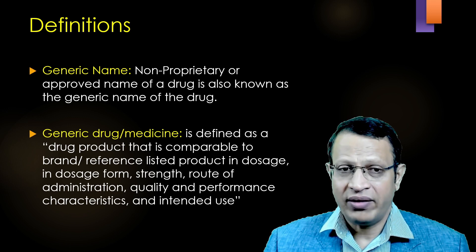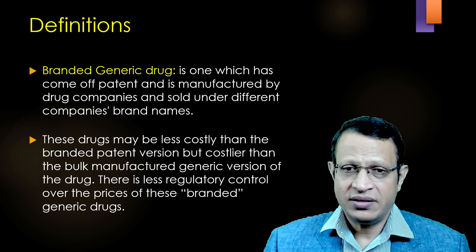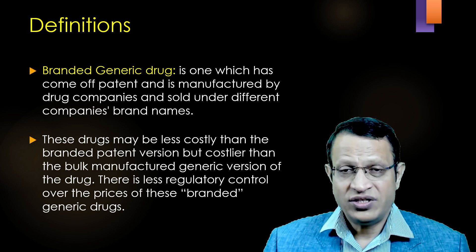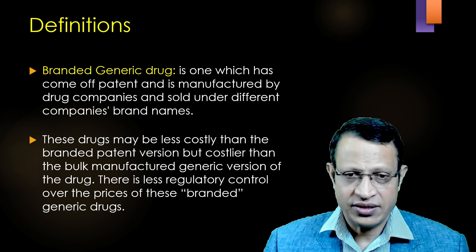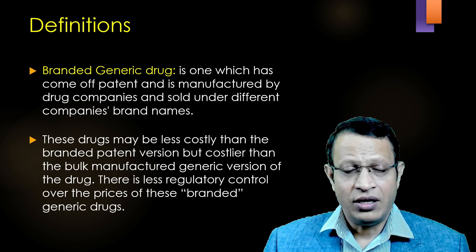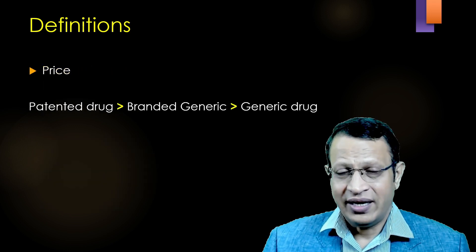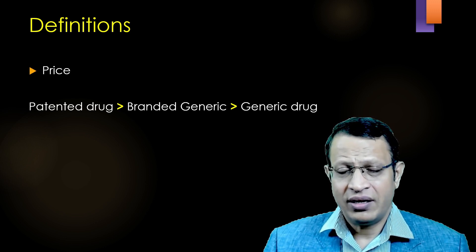Here you need to understand that generic name means non-proprietary and approved. Branded generic means one which has come off patent and is manufactured by drug companies and sold under different companies' brand names. That means once the patent of a molecule has expired, various companies will manufacture these generic molecules under their branded name — they are called branded generics. These drugs may be less costly than the branded patented version but costlier than the bulk manufactured generic version. There is regulatory control over the price of branded generic drugs, though it is less stringent compared to other molecules. In terms of costing, the patented drug is highly costly, branded generic may be less costly, and the most economical is generic medicine.